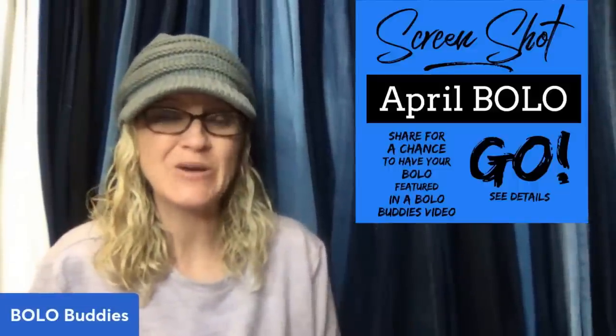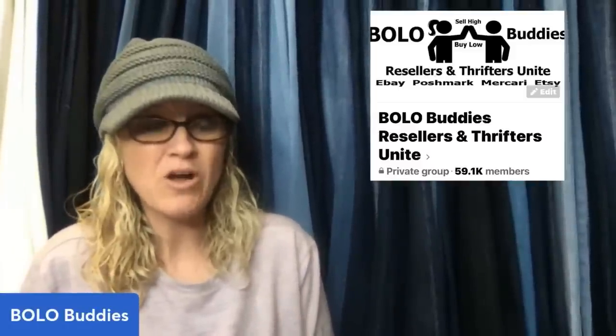I've got almost 40 bolos coming your way. These are items that sold in April from my Bully Buddies Facebook group. I posted a screenshot in the group and invited everybody to share their best April bolo. If you would like to be a part of the next video, you can go over to my Facebook group and join and share a bolo in the comments.